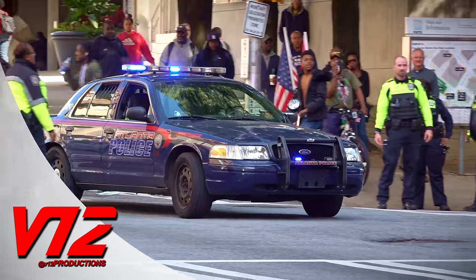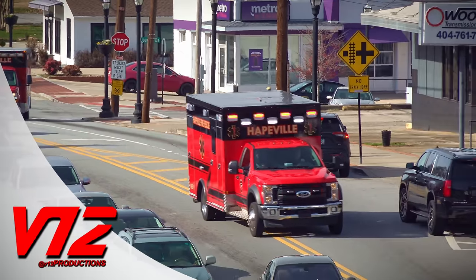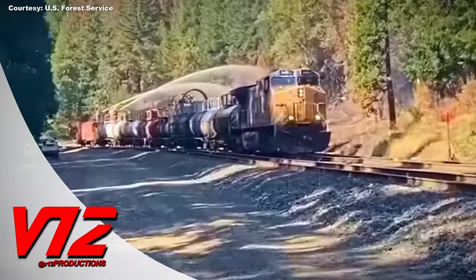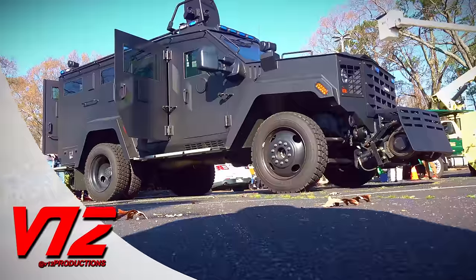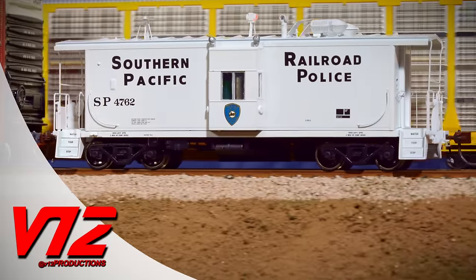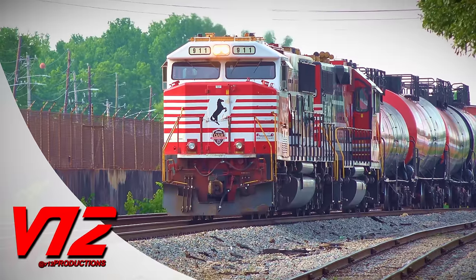Coming up — we all know police officers and firefighters drive on the road, but what happens when there's an emergency out on the rails? From firefighting trains to specialized high-rail trucks and a police caboose, we'll look at all those machines and more.